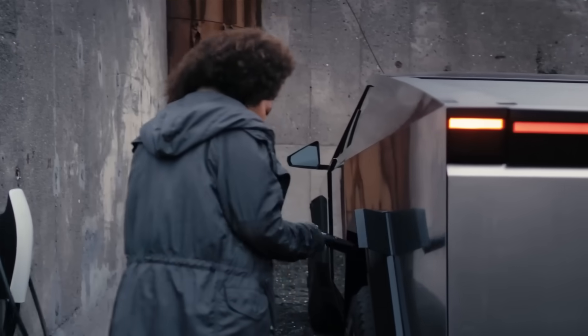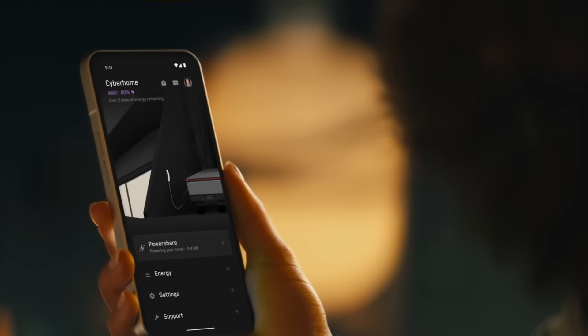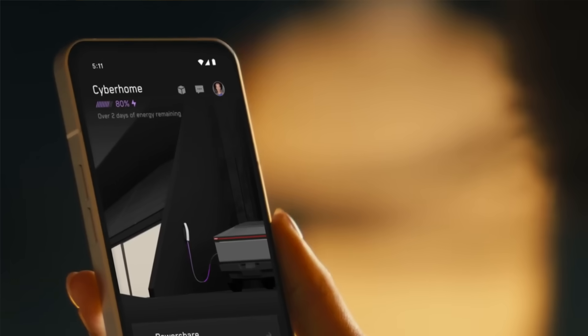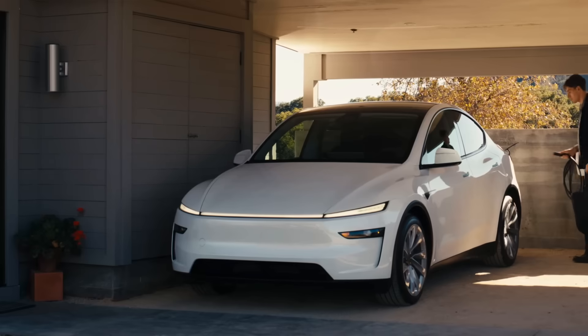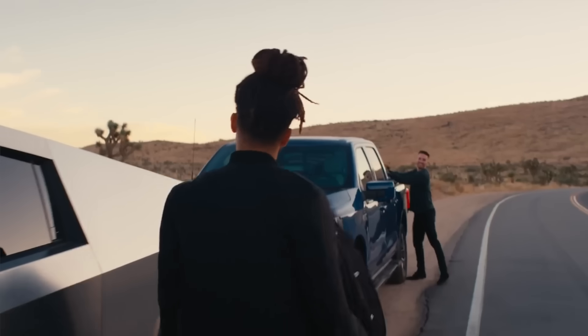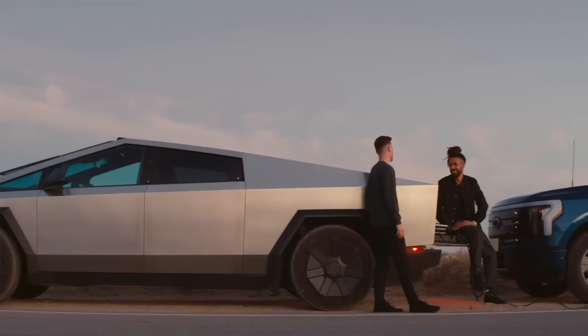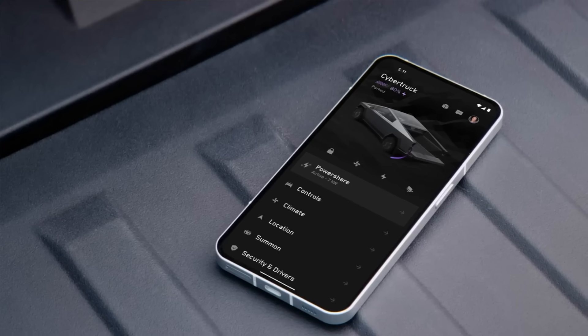Vehicle-to-load allows owners to draw power directly from their vehicle's high-voltage battery, typically offering 3.6 kilowatts to 9.6 kilowatts of output depending on the configuration. Similar functionality has been included in other EV brands whose onboard systems can charge e-bikes, laptops, and even other electric vehicles.